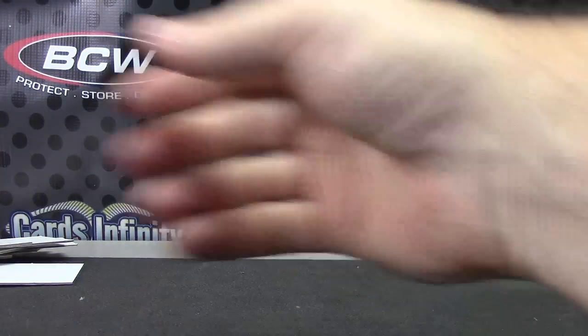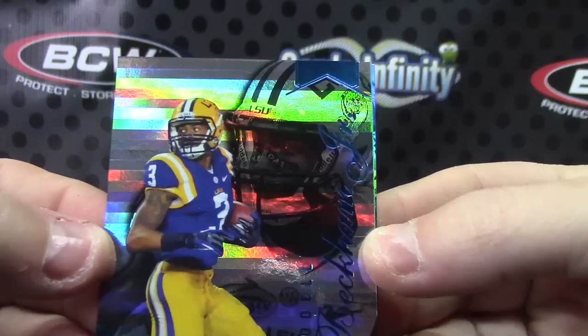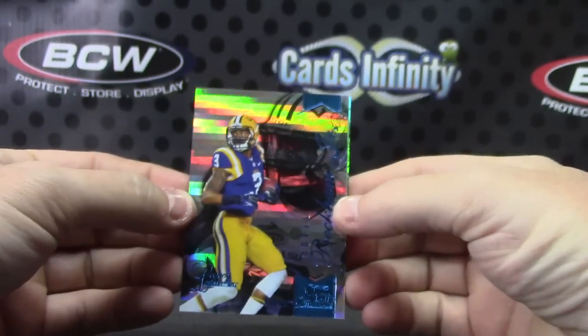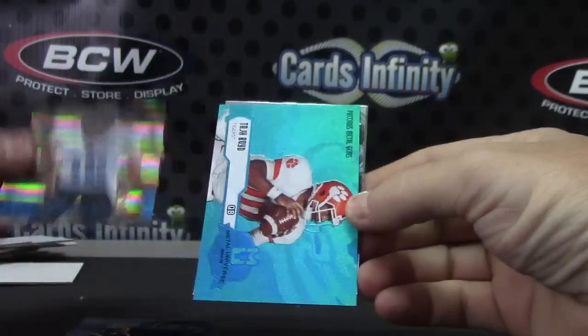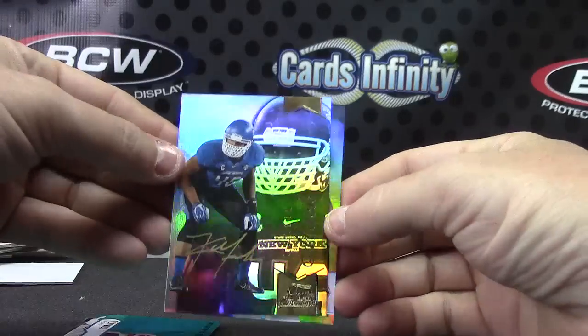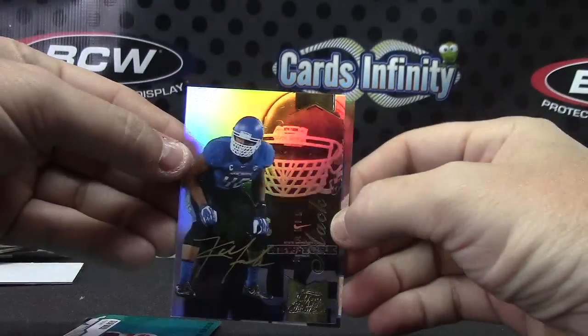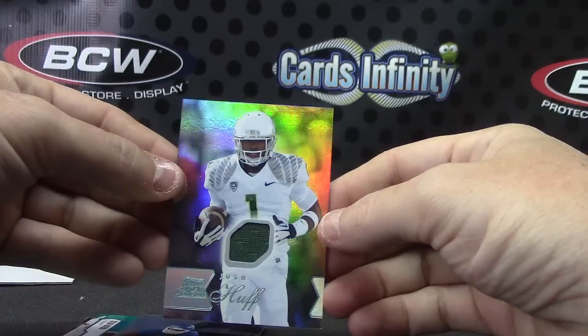You haven't hit a patch autograph yet because every time if you get a Jambalaya or a PMG, you don't get the patch. So you got Odell Beckham Jr., Jimmy Garoppolo, PMG Taj Boyd numbered to 250, Khalil Mack gold ink — these are the best looking cards, the gold pops with the gold — and Josh Huff jersey.